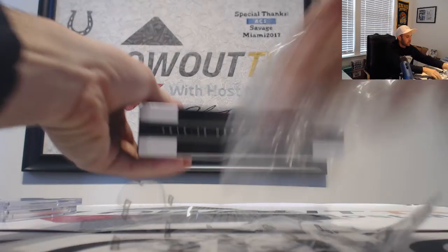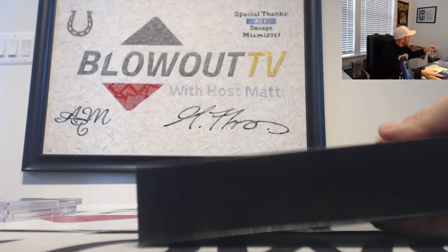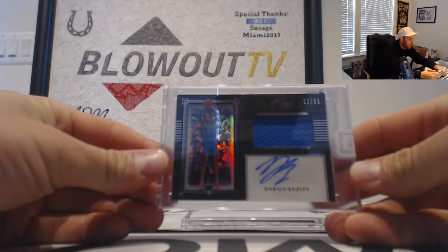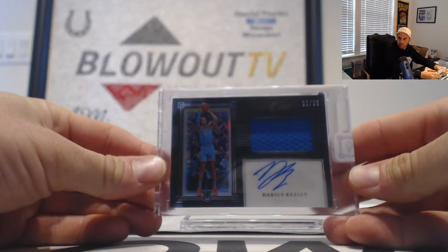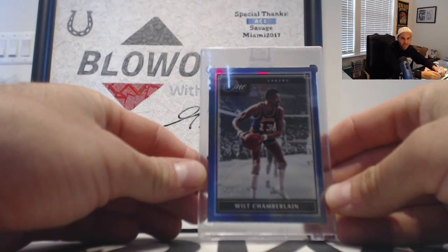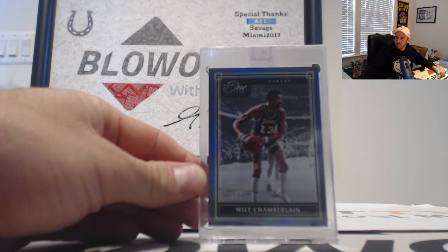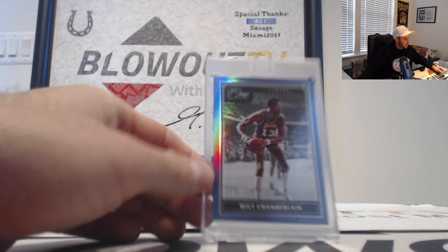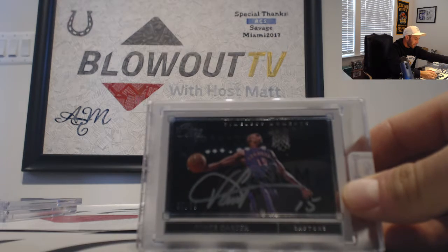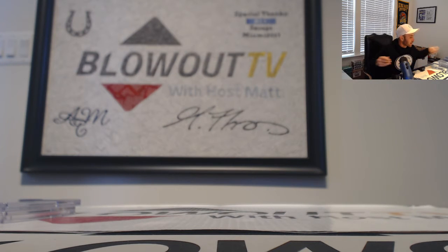Alright, our last box — finish it on out. Rookie jersey autograph of Darius Bazley for the Thunder — this one goes to Five Wide. And we will finish out case number 2 with a Wilt Chamberlain, that is the blue foil numbered 1 of 25 for the Los Angeles Lakers — that goes to AJ. Guys, that will do it. Some great hits — we saw the Vince Carter, dunk contest, just amazing. Eric, congrats on that one buddy. Guys, that will get all this packed up and shipped out ASAP.